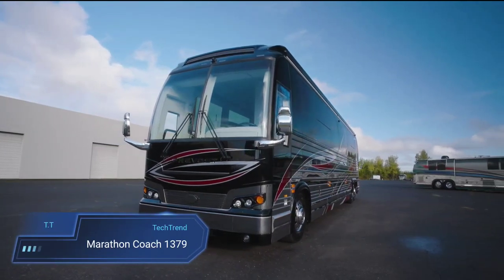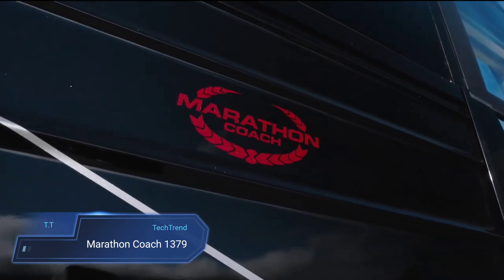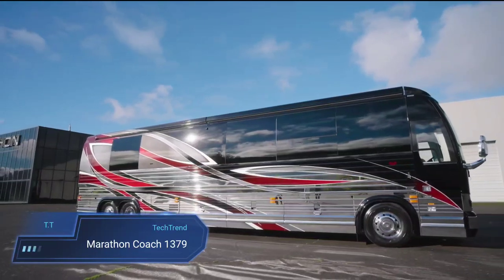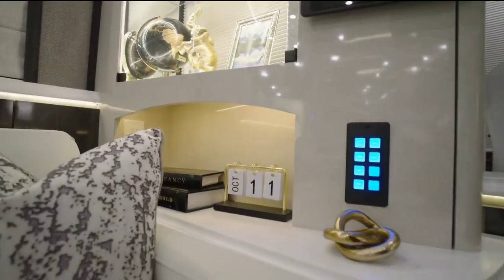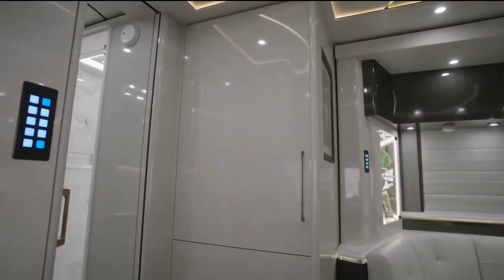Marathon Coach 1379. The Marathon Coach 1379 sets a new standard for luxury in the realm of motorhomes. Built on the sturdy X345 double-slide chassis, it blends power and elegance seamlessly. With a 190hp diesel engine and a full-time four-wheel drive system featuring a center differential lock, this motorhome is ready for adventurous journeys.